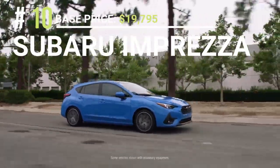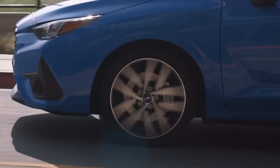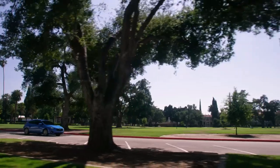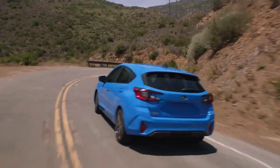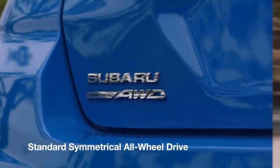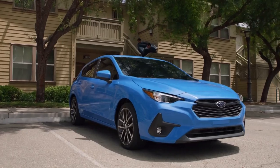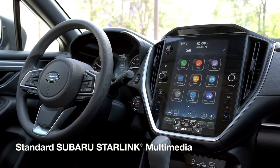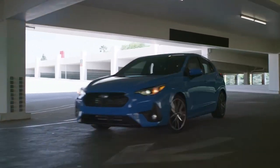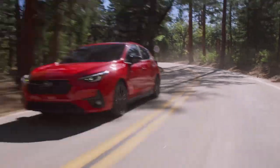Subaru has produced the Impreza compact model since 1992, offering sedan and hatchback versions. Its all-wheel-drive system, sporty handling, and practicality make it popular. The Impreza is powered by various four-cylinder engines with output ranging from 150 to 310 horsepower. Its all-wheel-drive technology is highly regarded for providing firm grip and steady handling. It is also roomy and pleasant for daily driving and has a strong safety record in tests. The Impreza offers an attractive package of sporty handling, all-wheel-drive, usability, safety, and affordability, making it a popular choice for those seeking a reliable and fun compact car that can handle all types of weather.